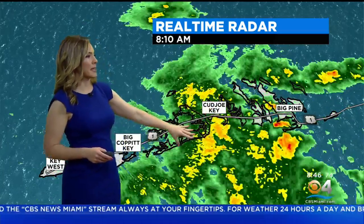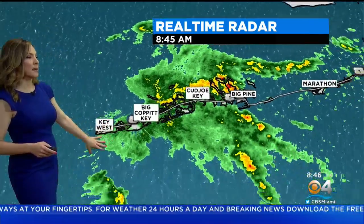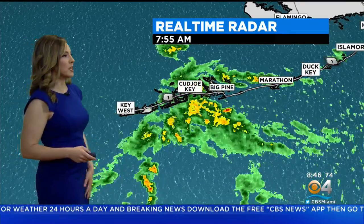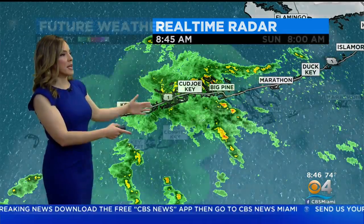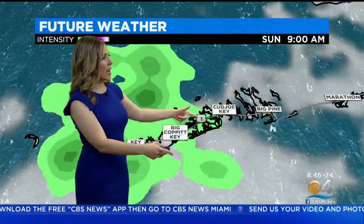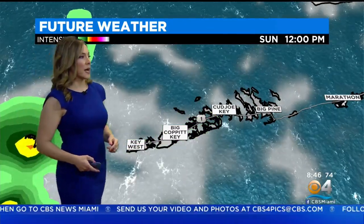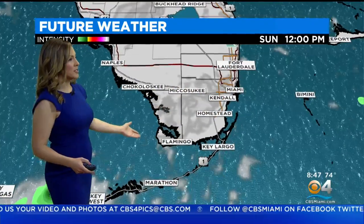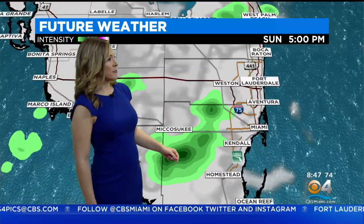Now it's lining up a little bit, but some moderate rainfall is pushing into Big Copper Key at the moment, and some light rainfall is finally arriving into Key West. All of this is still going to track mainly towards the west and eventually fizzle out, dissipating as it tracks westward by noontime. At noontime, we're seeing mainly dry conditions, just a mix of sun and clouds, very muggy out there this afternoon.